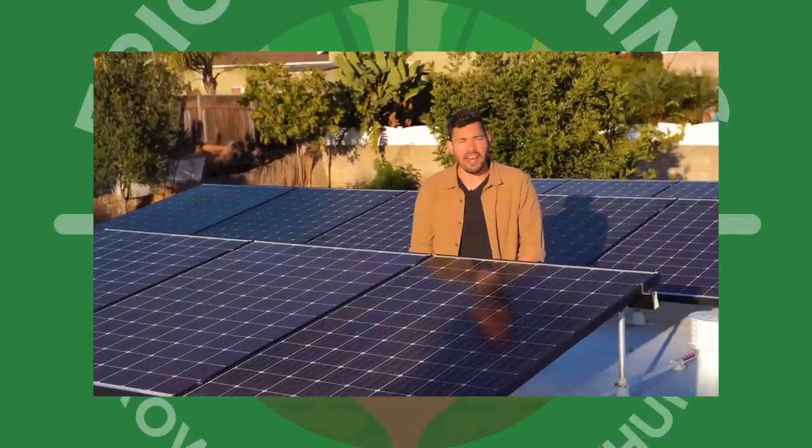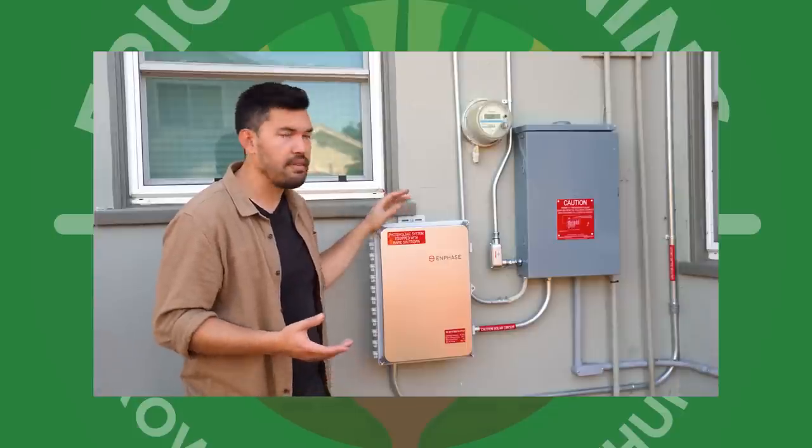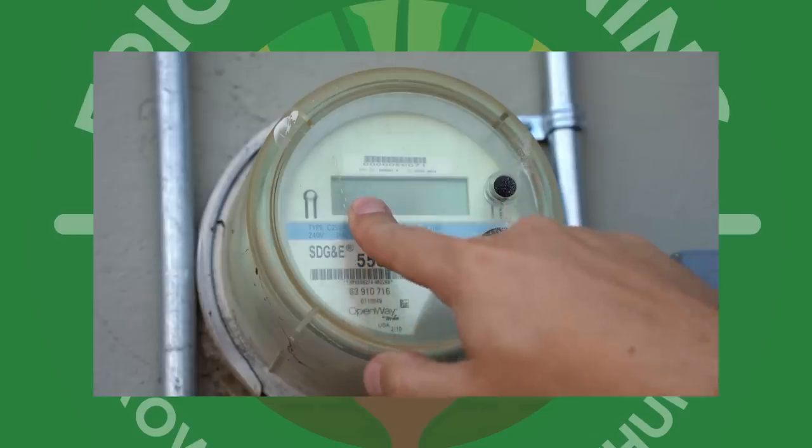So many of you who've followed this channel for a while know that I put solar in roughly six months ago, almost to the day — six months and about ten days. I figured it's a great time to look back and see how worth it it's been in this first six months. I asked you guys some questions a while back, so I'm going to answer as many of those as I can in this video.